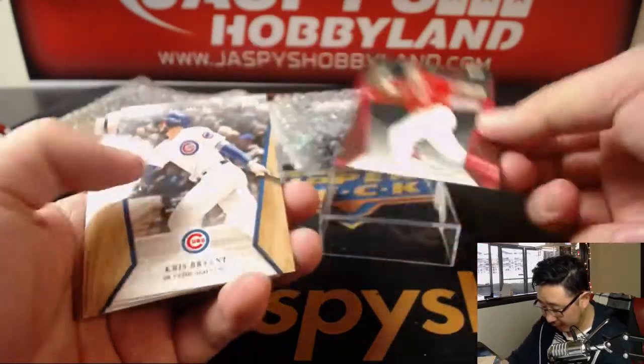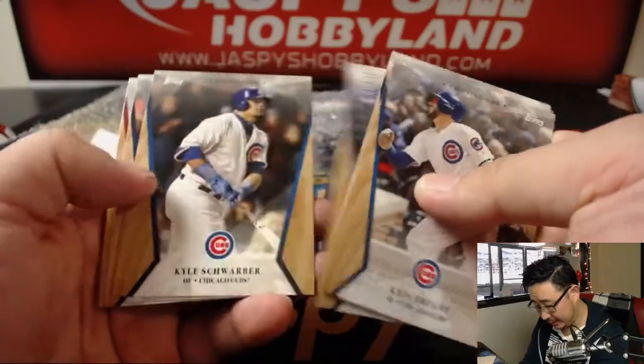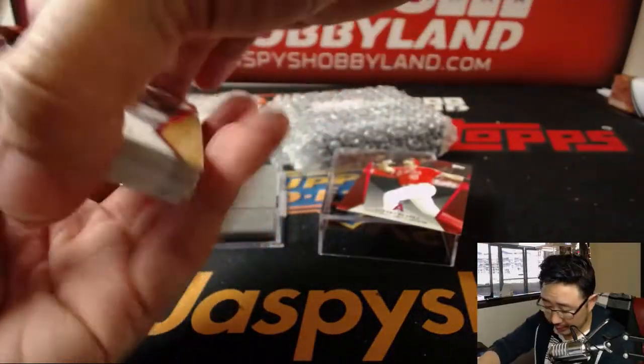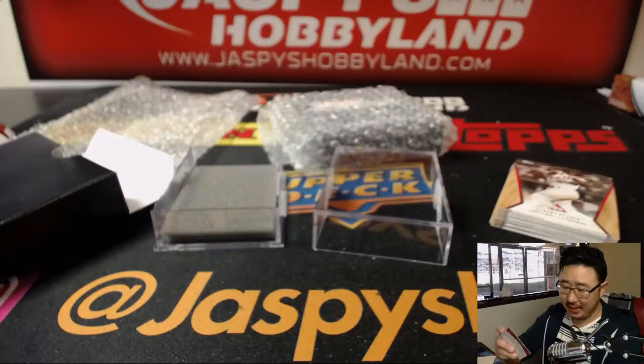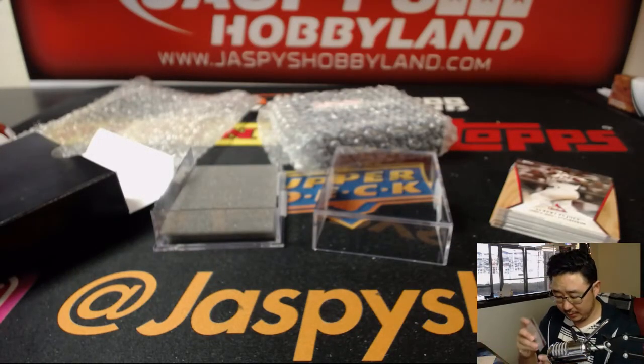We got a 2 out of 10 Albert Pujols. That usually means no auto, but I like the out of 10. No autograph, but you get this entire set, the clear box. And the 2 out of 10 Albert Pujols, that's not bad, not bad at all.